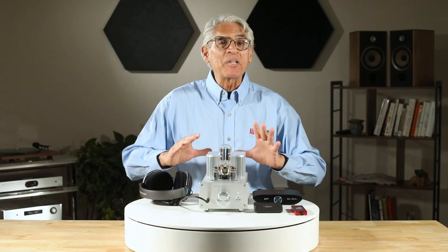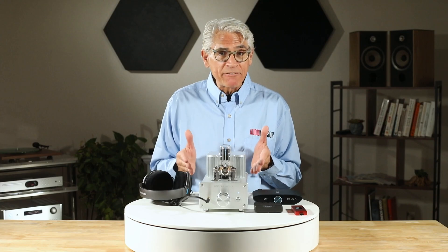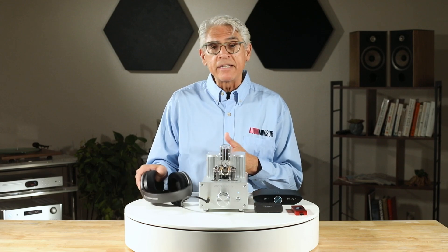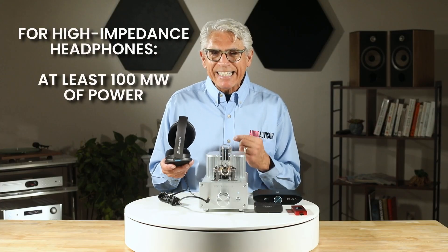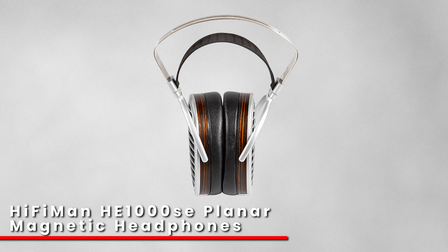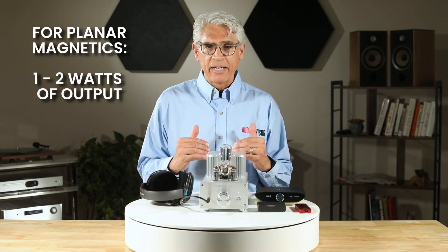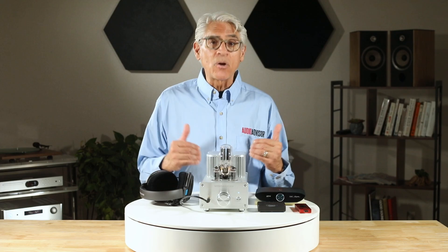Not every listener absolutely needs an amp, but if you've put money into good headphones, it's definitely worth considering. For high-impedance headphones like the Sennheiser HD 600 series, you'll want at least 100 milliwatts of power — that's one-tenth of a watt. For planar magnetics like Audeze or HiFiMan models, look for amps that can deliver serious current — one to two watts of output. And if you're using sensitive IEMs, make sure your amp has a low noise floor, because any hiss will be amplified along with your music.